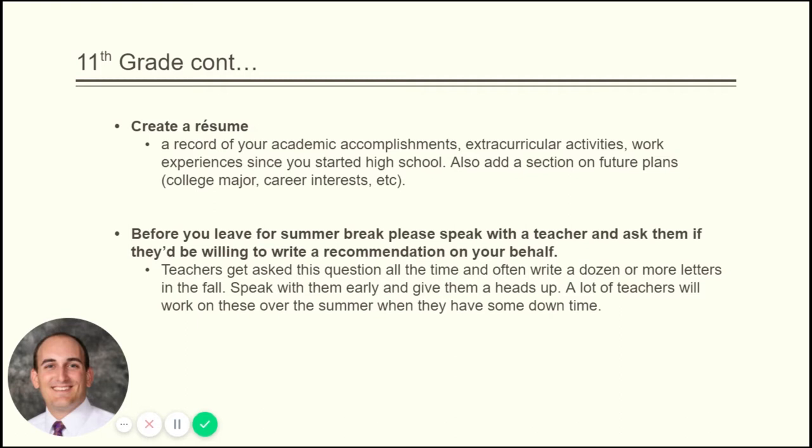Before you leave for summer break, colleges require letters of recommendation from teachers, so ask your teachers now before you go away and before the year ends. Give them a heads up and ask if they'd be willing to write a recommendation for you, because when we get back in the fall teachers will have dozens of students asking them, and we want to make sure you give them advance notice. If they want to take some time over the summer to write it, they can do so.